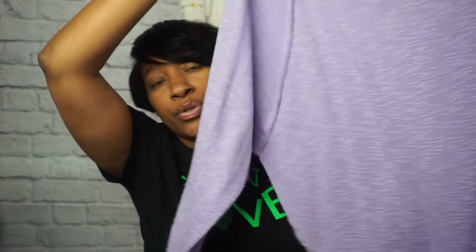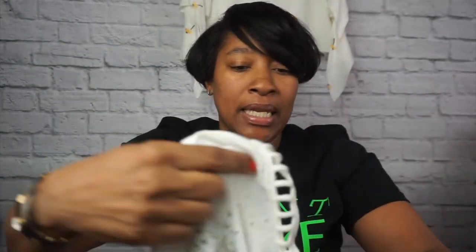Next up is a We The Free by Free People off-the-shoulder lilac top, size medium. It's totally on trend for spring 2019 colors — there's a really pretty lilac color that's trending right now. It's a size medium which, for a Free People top, runs pretty large off the shoulder. One more Free People item — this one has stones all across the front and buttons in the back. It's long-sleeve, very bohemian.